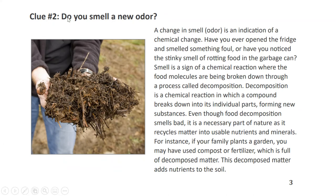Clue number two: Do you smell a new odor? A change in smell or odor is an indication of a chemical change. Have you ever opened the fridge and smelled something foul, or have you noticed the stinky smell of rotting food in the garbage can? That smell is a sign of a chemical reaction where the food molecules are being broken down through a process called decomposition. Decomposition is a chemical reaction in which a compound breaks down into its individual parts, forming new substances.